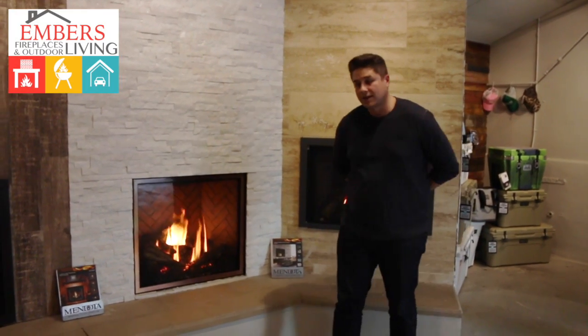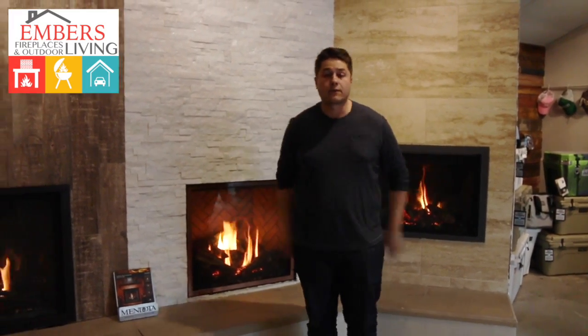Hi, my name is Trevor with Embers Fireplaces and Outdoor Living. We're talking to you today about gas fireplaces versus gas inserts.